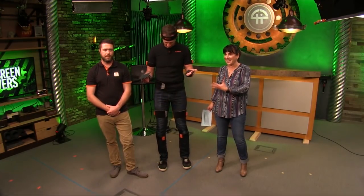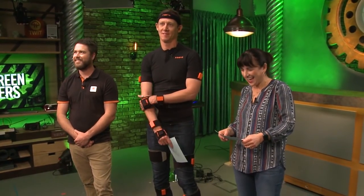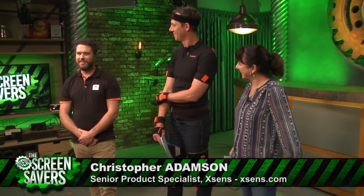They have a suit that Jason has been willing to wear — this is my normal dress for the day. We're talking to Christopher Adamson, who is the senior product specialist at XSENS. Thanks for coming on. Happy to be here.